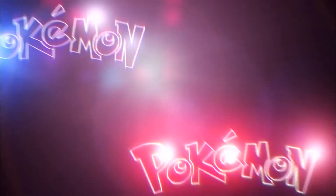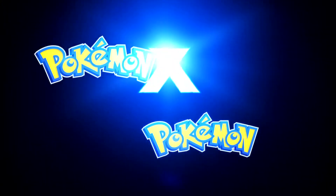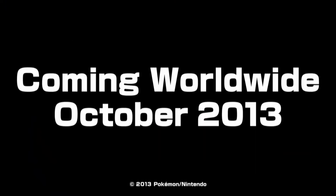Your new 3D Pokemon adventure is about to begin. Introducing Pokemon X and Pokemon Y. Coming worldwide October 2013.